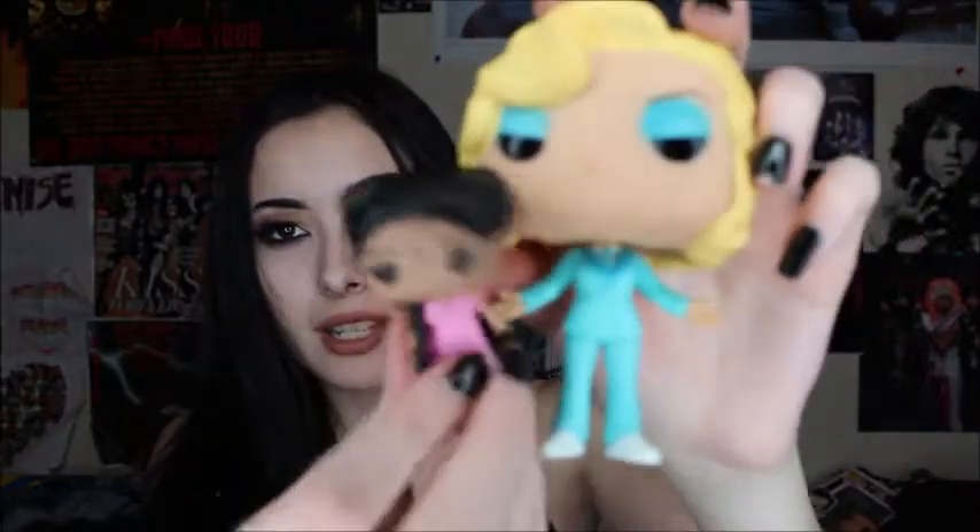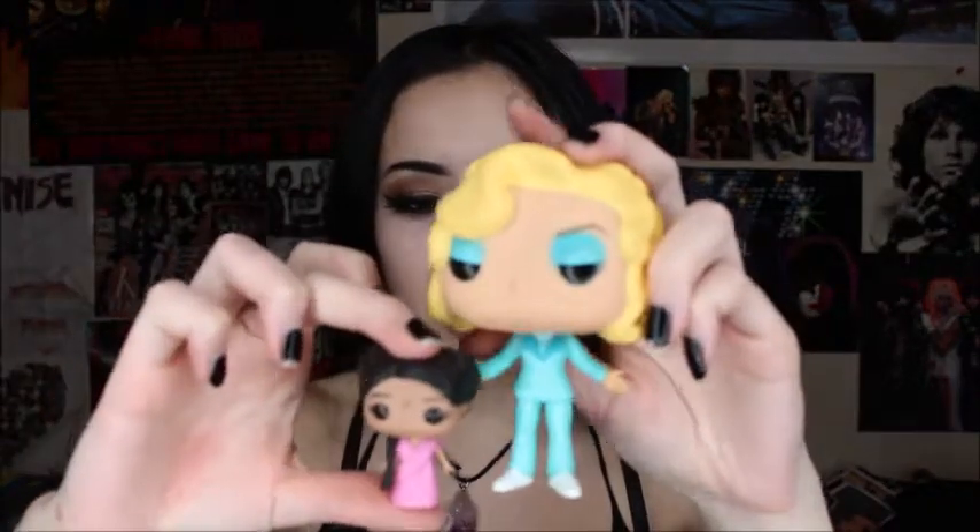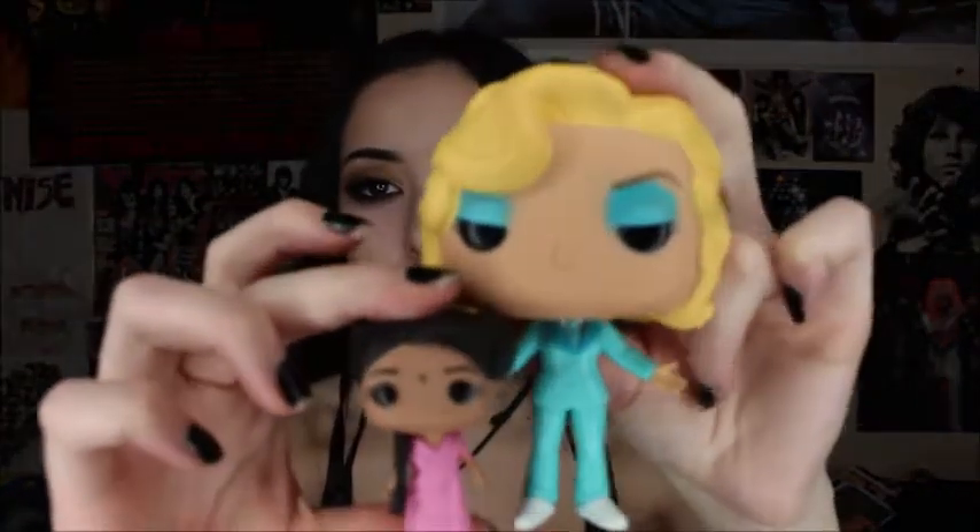The next ones I have are from American Horror Story Freak Show, and I have almost a whole entire collection. I have Elsa Mars and little Ma Petite — they came together in a set. Ma Petite is super cute. I love this one because she's super tiny compared to Elsa. It's so cute, this is probably one of my favorites.